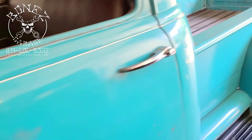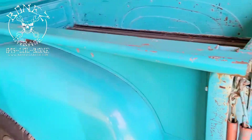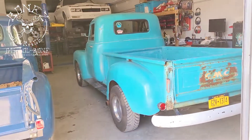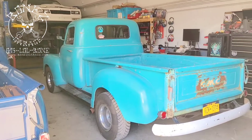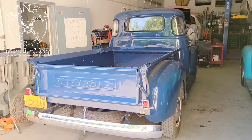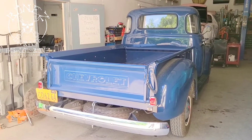The woman who owns this truck loves her truck — she drives it quite often. She does a lot of shows, parades, and benefits, and she donates her time to a lot of great causes. It's a really cool truck and she's a really great person.